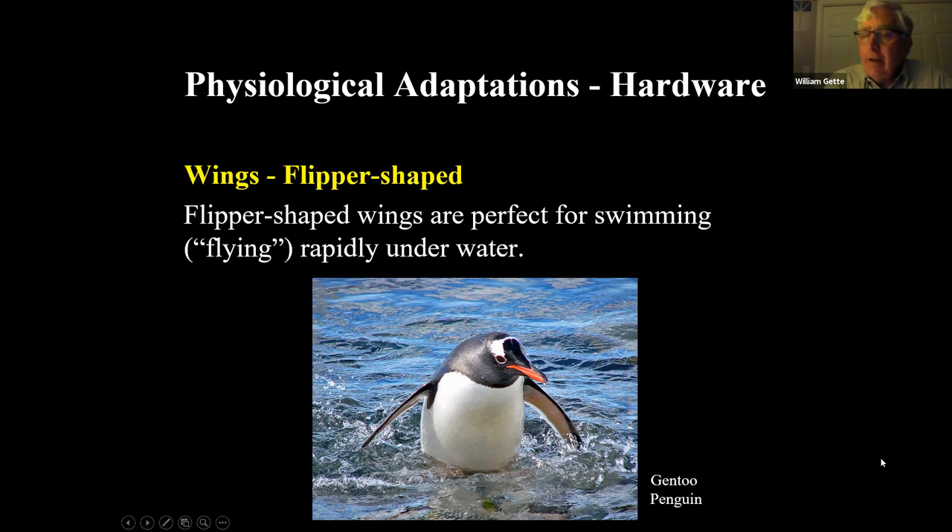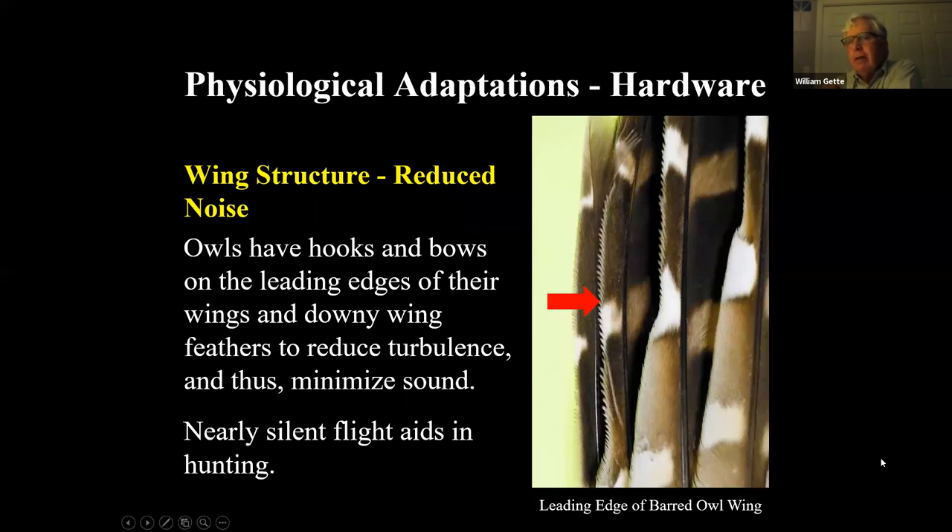If you ever get to the Galapagos, southern South America, or Antarctica, you'll see penguins — it's worth the trip. Their wings look like the flippers on whales or seals and are perfect for swimming. If you see them underwater, they look like they're flying — just amazing. These flipper-shaped wings are for pursuing fish underwater; penguins are pursuit hunters under the water. This is a Gentoo penguin.